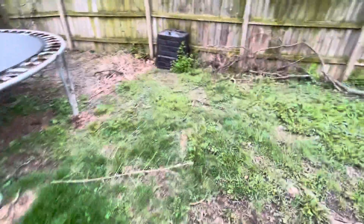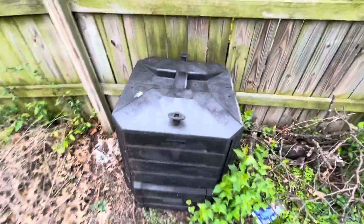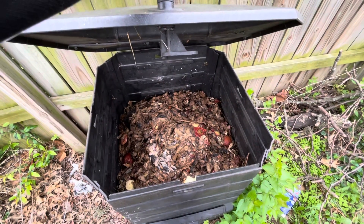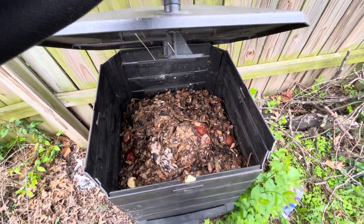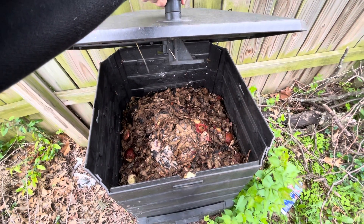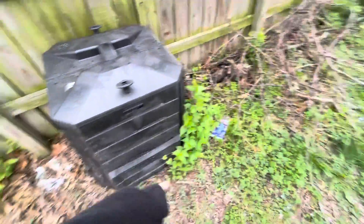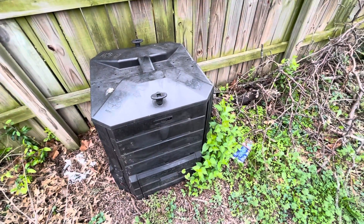Check on the compost bin. Lovely little wild violets or whatever they're called. Probably need to add some green — mostly potato peels is what you're looking at. It could just be dormant. The wind blew some trash that I need to pick up, but it might just be dormant because it's winter.